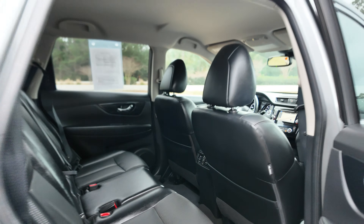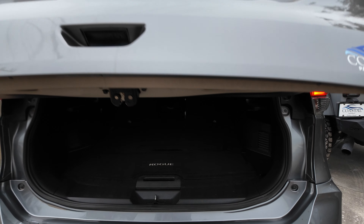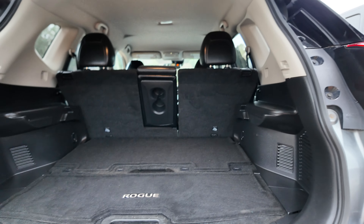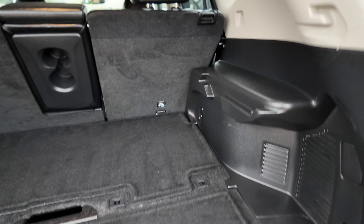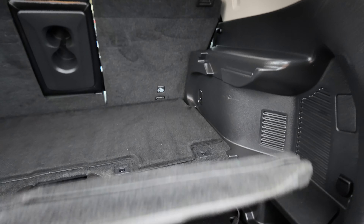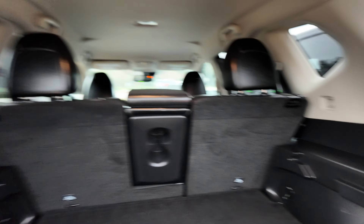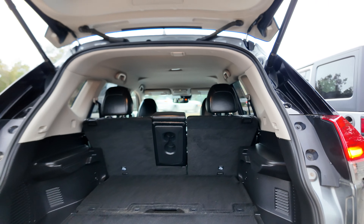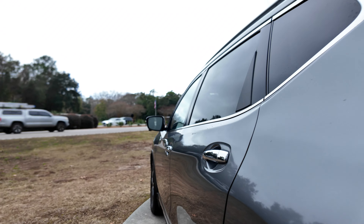Coming around to the trunk at the back of the vehicle, you can see the SL badge. There's a chrome bumper protector and a power liftgate with a nice large opening featuring Nissan's divide-and-hide system. You can change these shelves around and stack them to create shelves. That's a 60-40 split rear seat for even more cargo capacity.